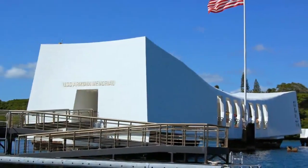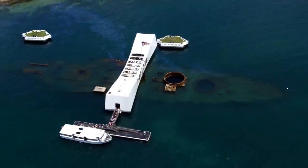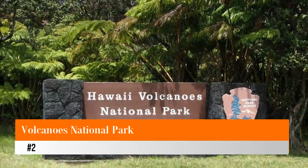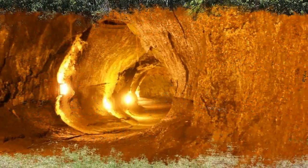A ferry shuttles visitors out to the actual memorial. The battleship USS Missouri is also docked here, and visitors can walk the ship's deck. Number two: Volcanoes National Park. Located on the Big Island of Hawaii, Volcanoes National Park offers a unique close-up look at an active volcano.